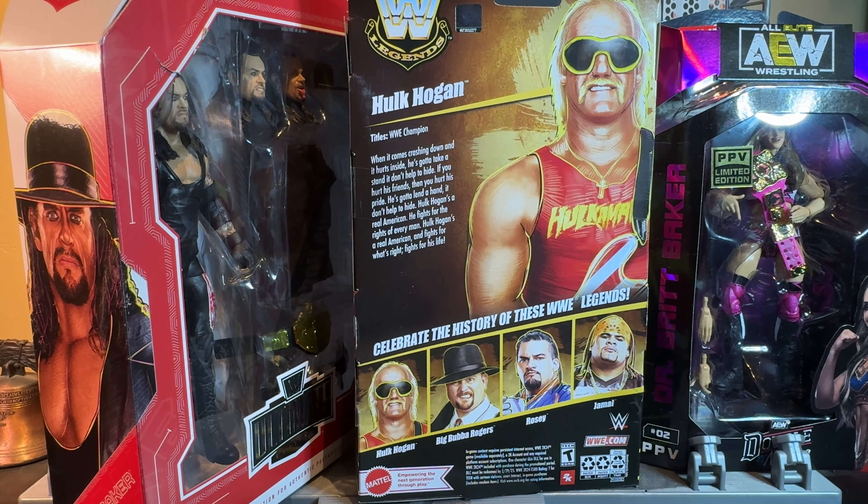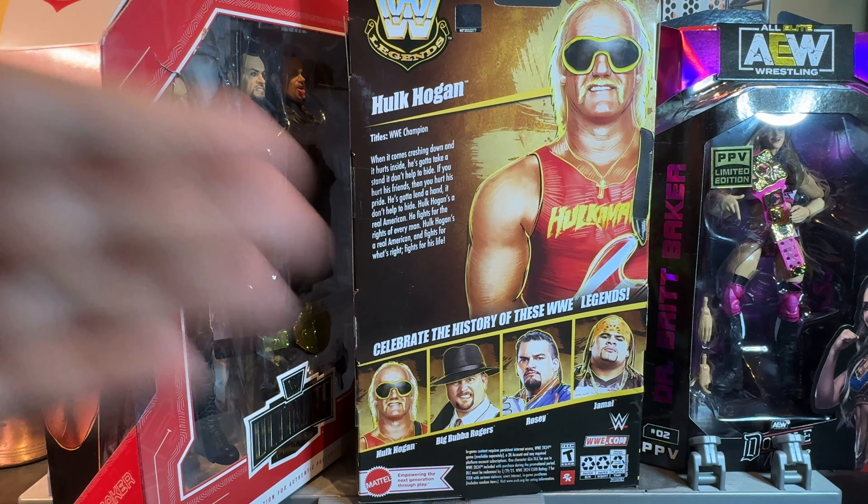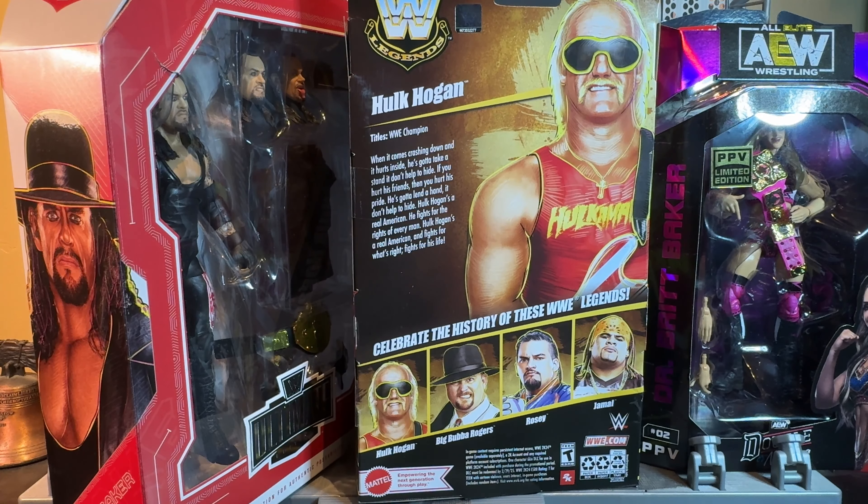These are the ones I picked up, the ones I thought were the best, and the ones I will be reviewing right now. Let's start off with Hulk Hogan for this video. My next video I'll have Britt Baker, and the video after that I'll have Taker — or vice versa. Either way, here we go.